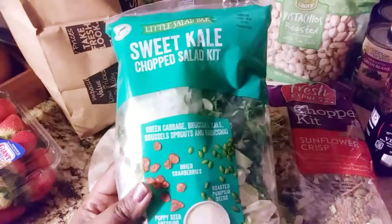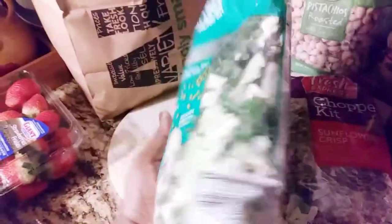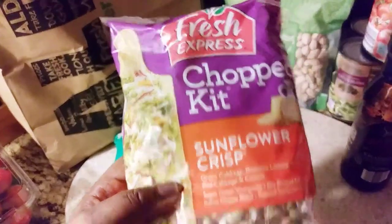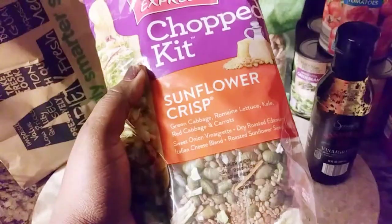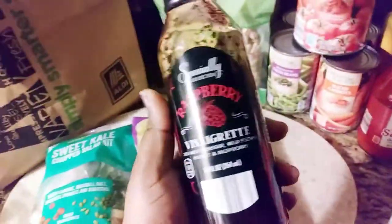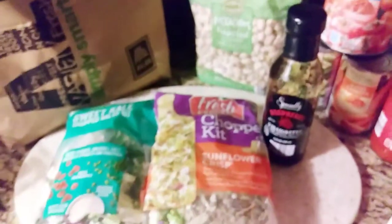There's the Little Salad Bar Sweet Kale Chopped Salad Kit — it has roasted pumpkin seeds, dried cranberries, and a poppy seed dressing, but I'm not going to use that dressing. I also got the Fresh Express Sunflower Crisp Salad Kit — it looks really fresh and good. For dressing, I got this raspberry vinegar red dressing, and the sugars on this are really really low — there's barely any sugar in it, so I was excited to grab it for these salads.